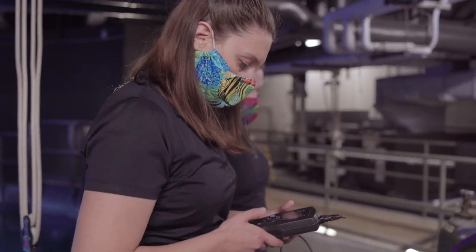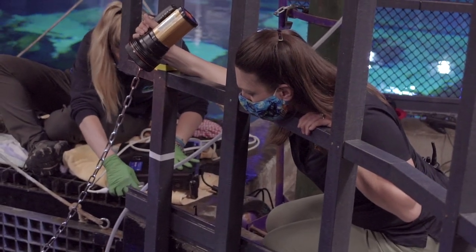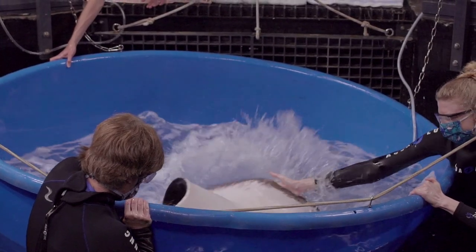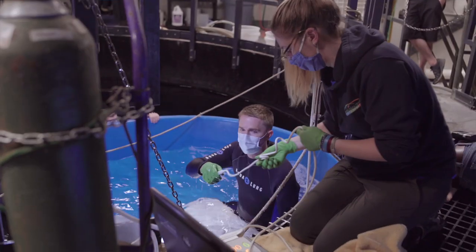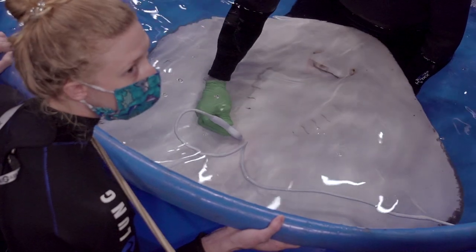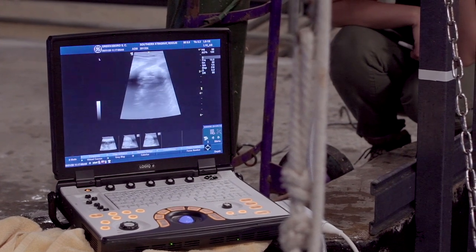Sarah is our aquarium curator, watching over the whole thing, making sure everybody's safe and the procedure runs well. So while we're waiting for Rogue to get fully anesthetized, we did a full ultrasound, looking at all of her major organs but specifically her reproductive organs. As we talked about in the previous video, that's always a concern with older female stingrays. Everything looks good today.